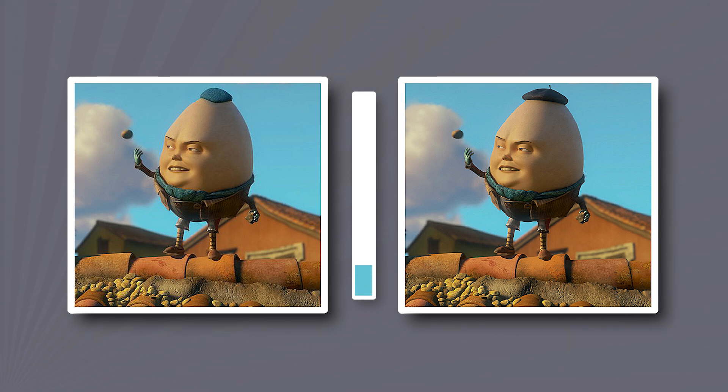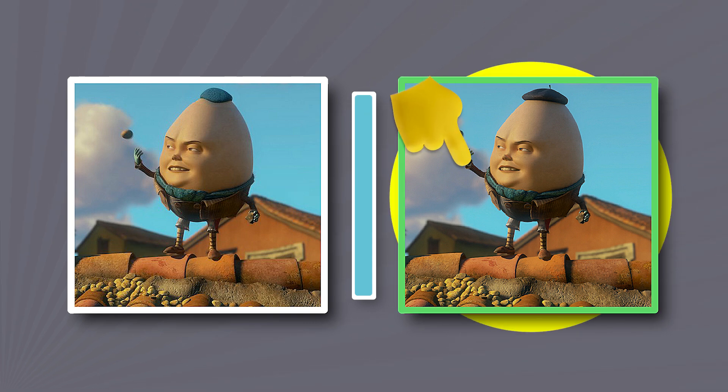Humpty Dumpty's funniest character. What hat did he wear in one part of the movie? That one.